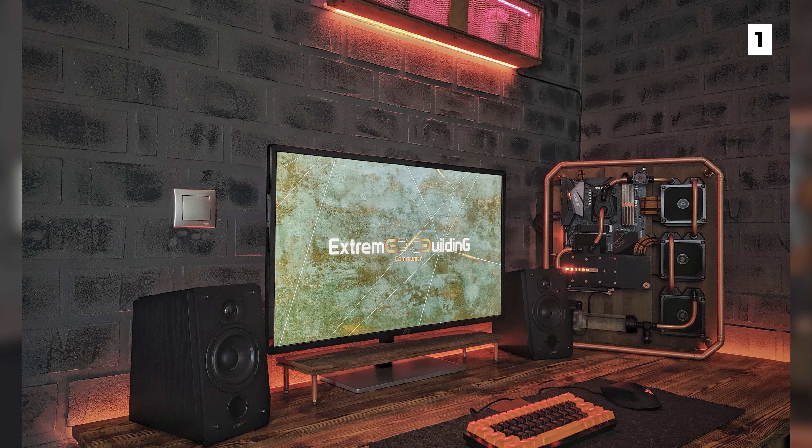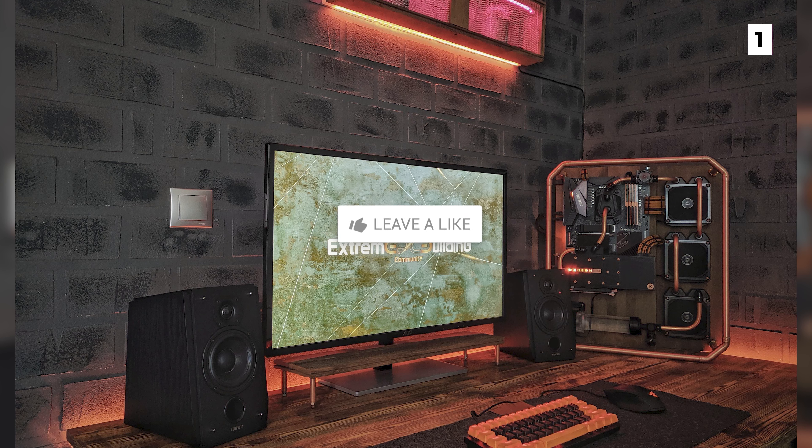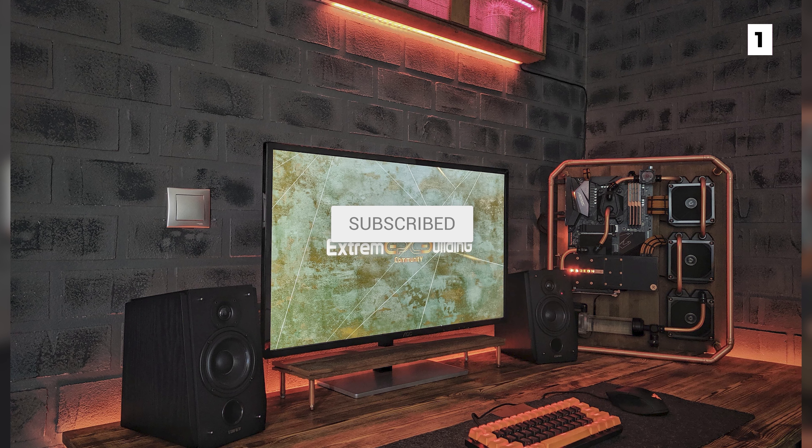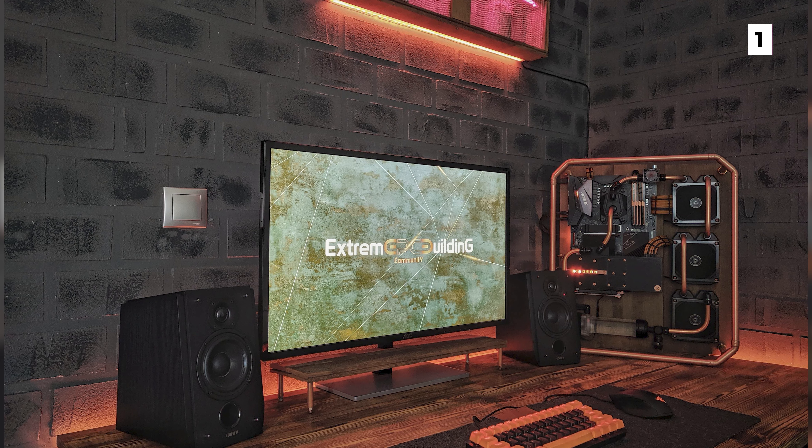And that is the end of the list. Check out the description for a list of a lot of the gear that I've mentioned in the video. If you want to see more of these incredible setups, make sure to hit that like button and subscribe with notifications on so you don't miss the next episode. Leave a comment down below on which setup you think should have been number one.